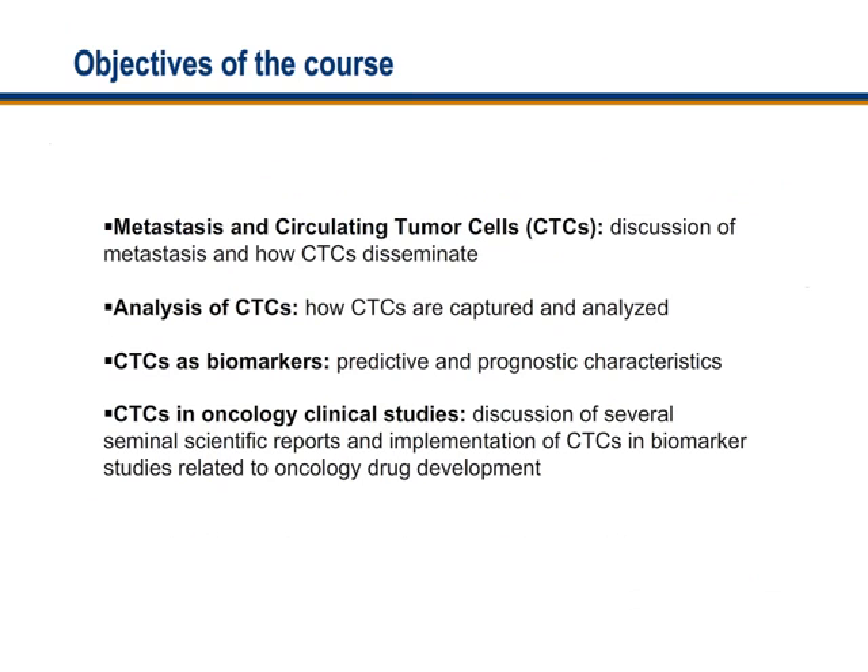I hope the course will be of interest to medical doctors, nurses, scientists working in the area of oncology, patients, and investors.